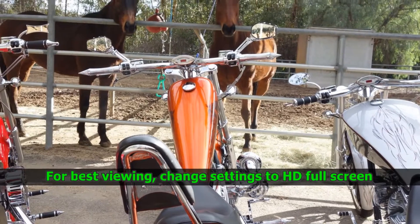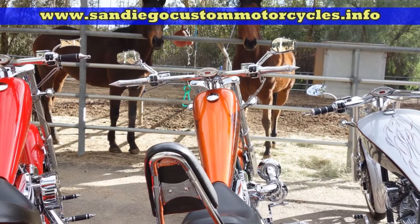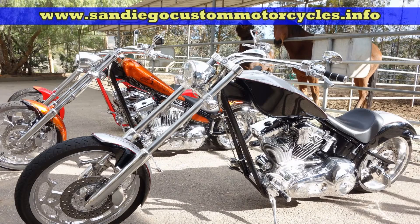American Iron Horse Motorcycles — perhaps the best factory-built custom choppers ever.